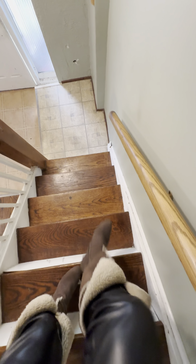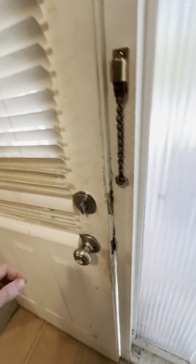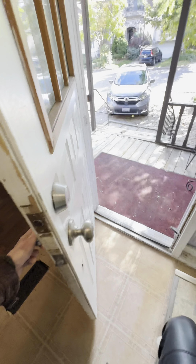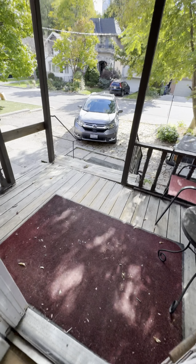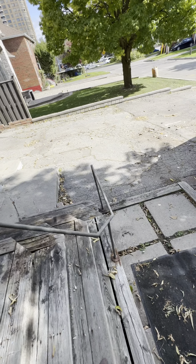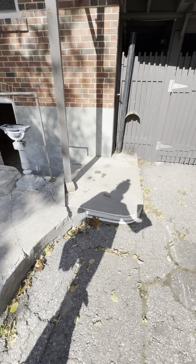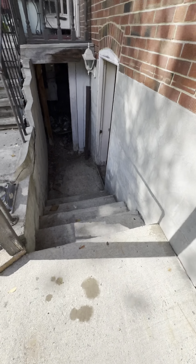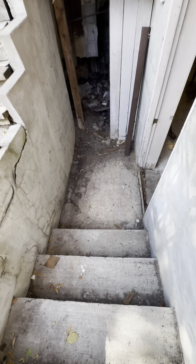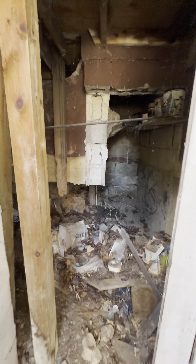There is a basement down there. Shall we go take a look at what is happening down there? Let's go. It's kind of spooky — Halloween theme. Walking into the basement.